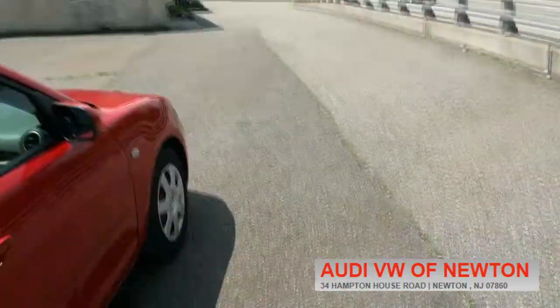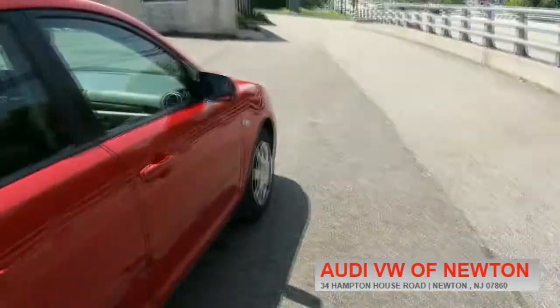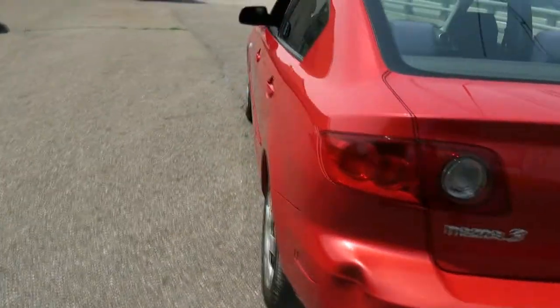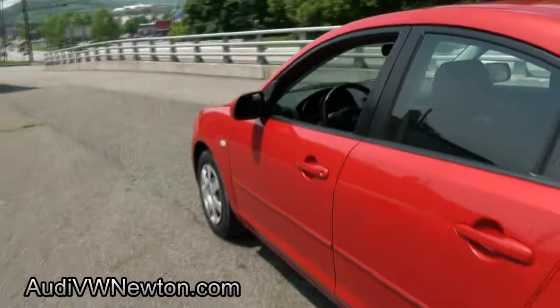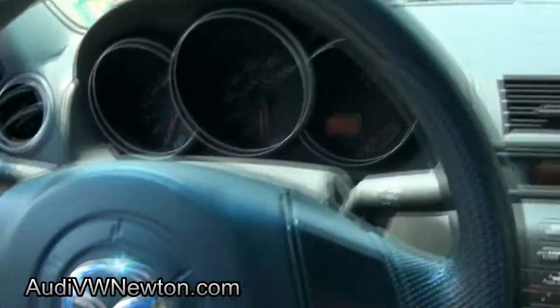Always fun to drive. Decent room for a compact, that's for sure. Large trunk capacity. Sporty steering wheel. That's 102,000 miles.